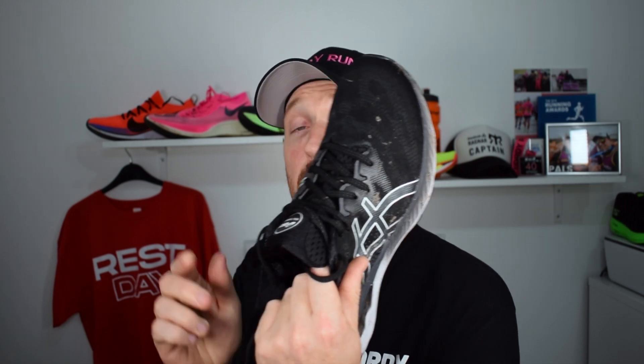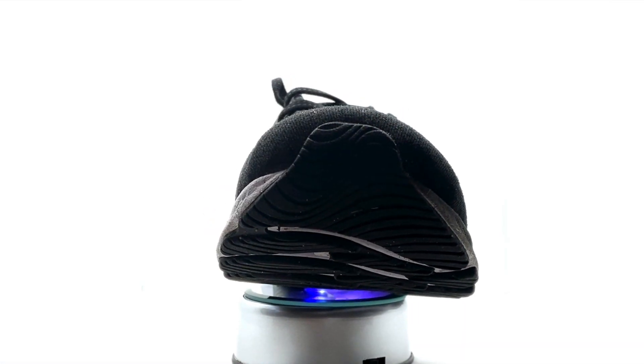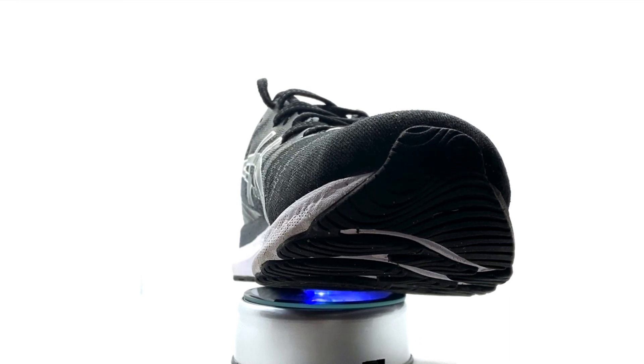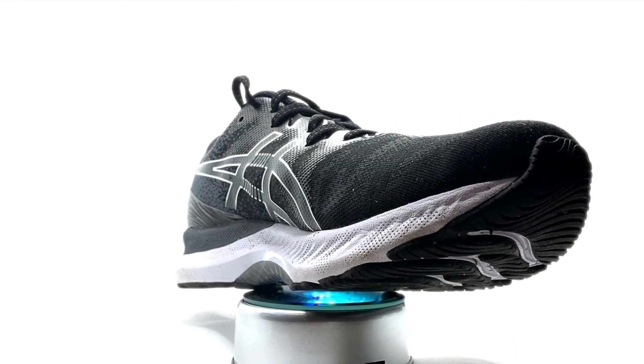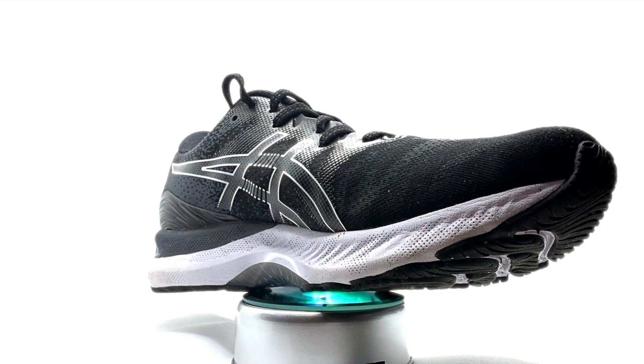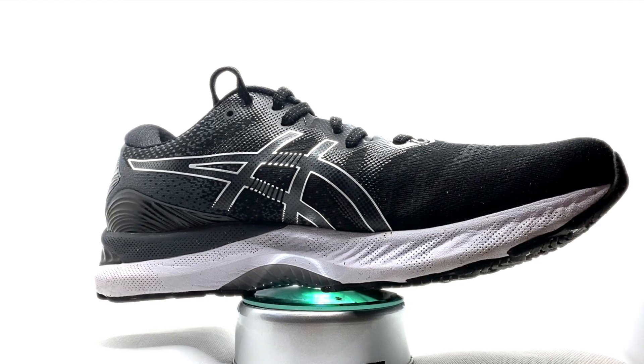Then we've got the Nimbus 23, which weighs about as much as this house — it is over 11 ounces in a UK 9.5. Both of these are UK 9.5, by the way, and fit true to size. You've got loads of gel in it, which is always good. It's £155 — ouch. It's got a 10mm drop for men's, 13mm for the ladies. They've tweaked it for the different genders.